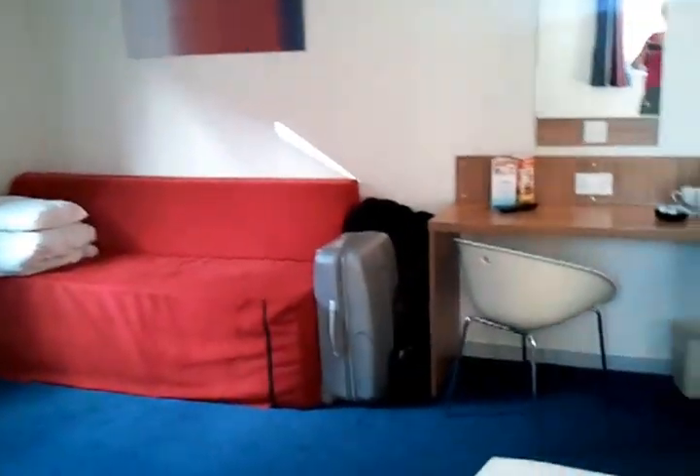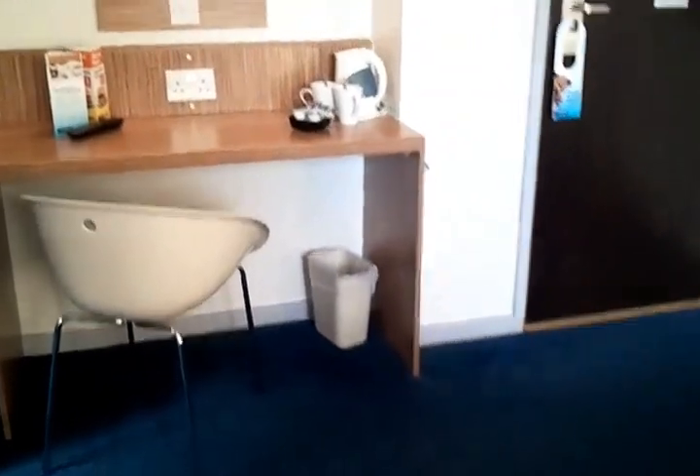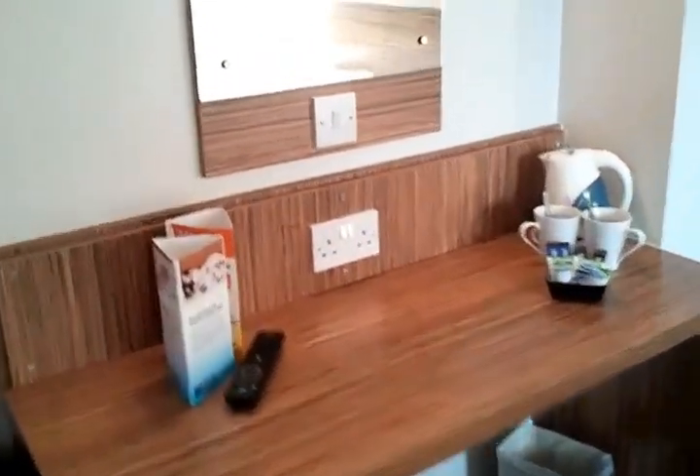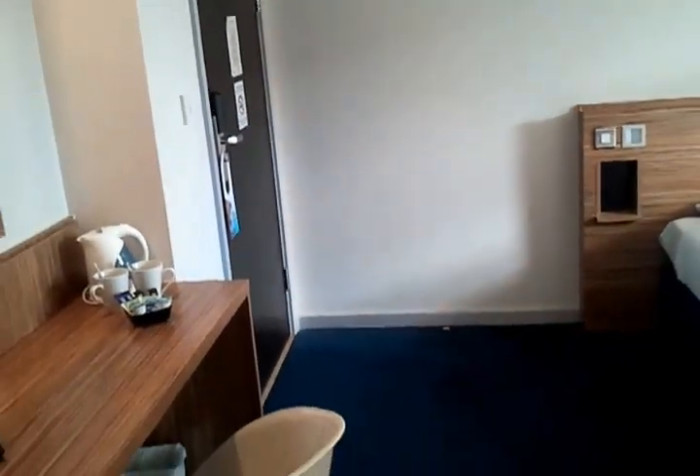Unfortunately, this Travelodge doesn't have a bar or café where you can get free Wi-Fi, so you'd have to pay for the Spectrum Wi-Fi in your room. I'm hoping at least one of my dongles will work here.